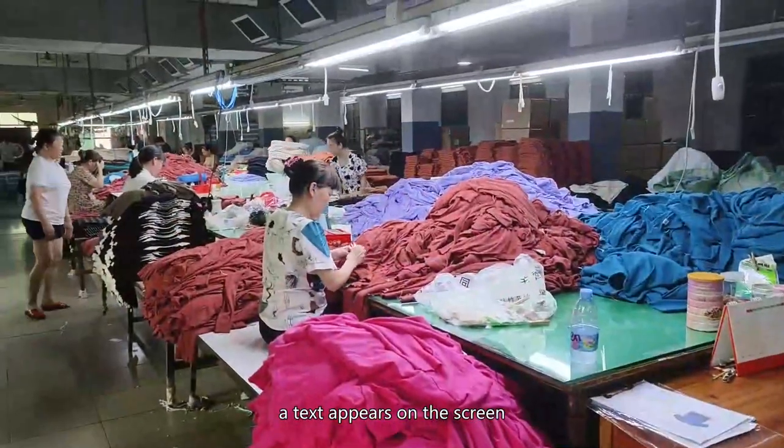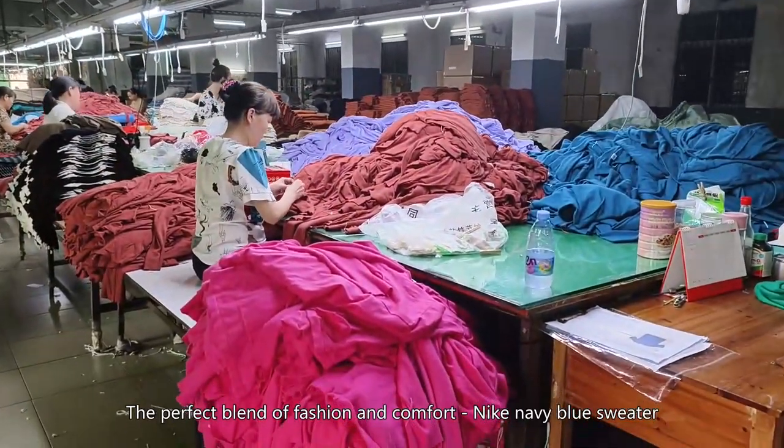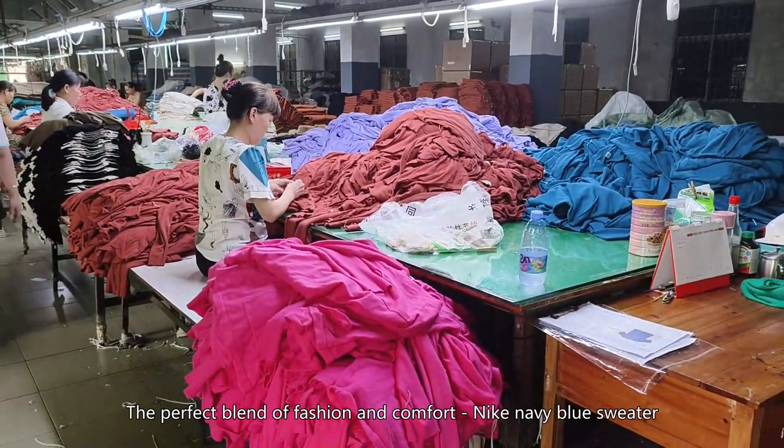Finally, a text appears on the screen: 'The perfect blend of fashion and comfort — Nike navy blue sweater. Don't forget to add a cardigan clip to make your style stand out.'